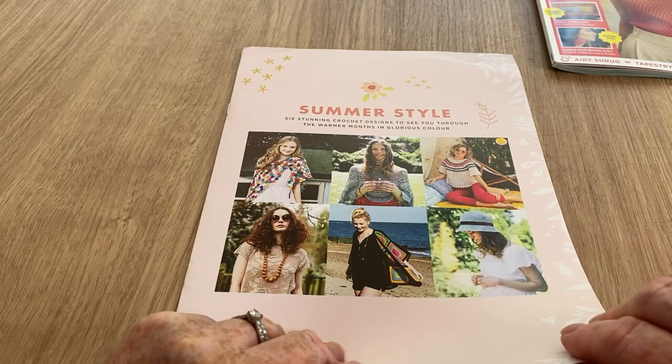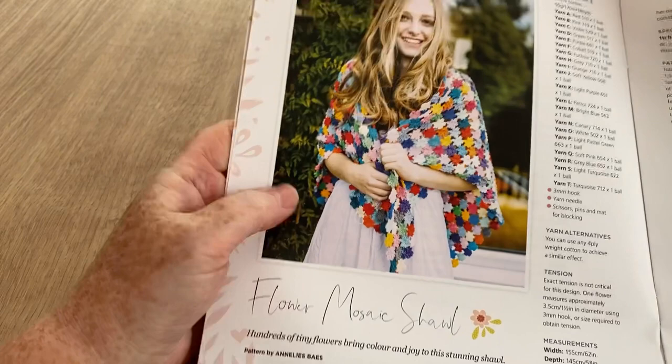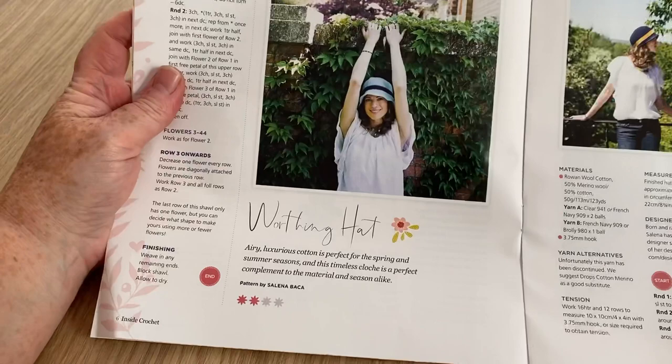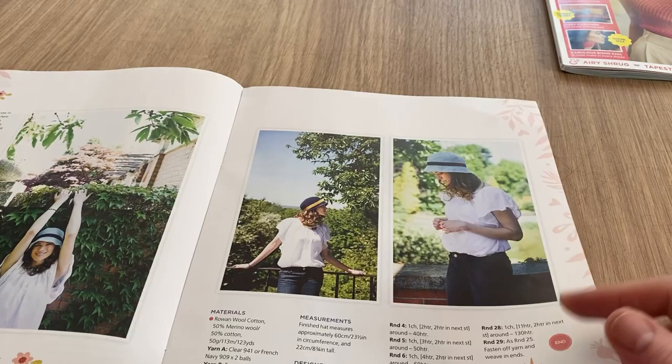So here we've got Summer Style - six stunning crochet designs to see you through the warmer months in glorious color. Wow, look at that, that is very colorful. You could actually put a color design in there if you wanted. Flower Mosaic Shawl - might be a bit tedious joining it together but quite nice. And what's this one? A hat! There we go.